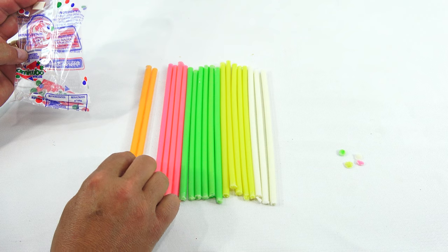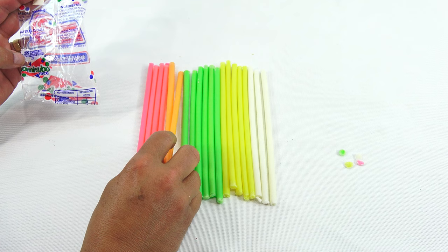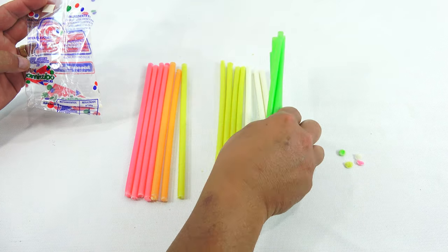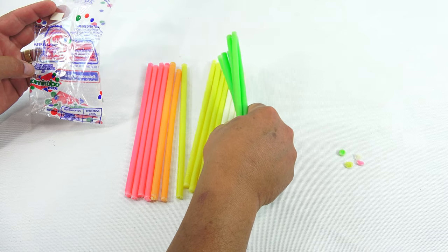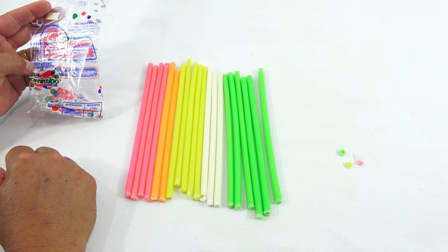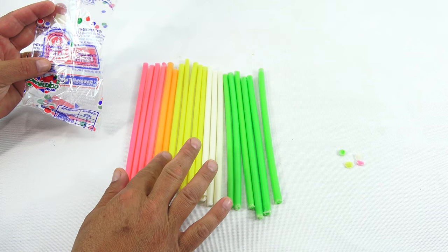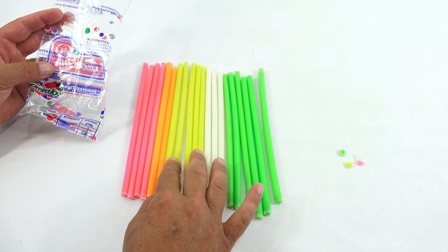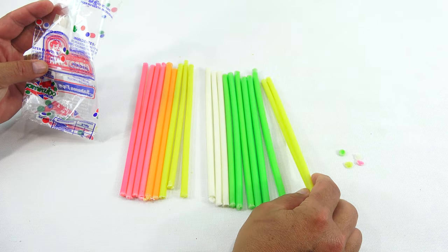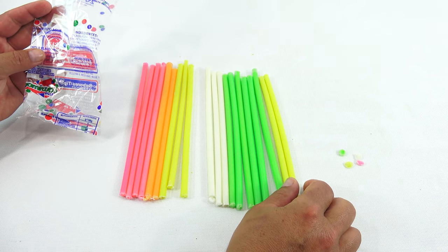Tutti Frutti — my guess is that Mandarin would be orange. That's Tutti Frutti, that's Mandarin, that's Pineapple. No, that says Lemon. Some of them must be pineapple and some of them lemon — that's what I'm thinking. There must be two flavors in these yellows.